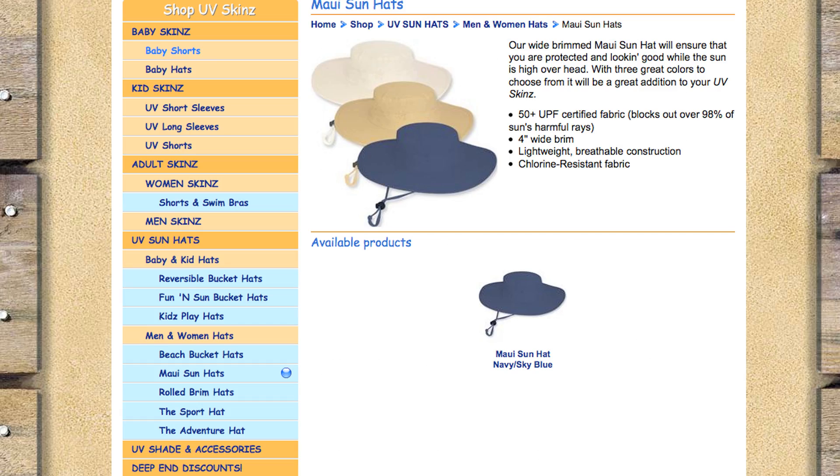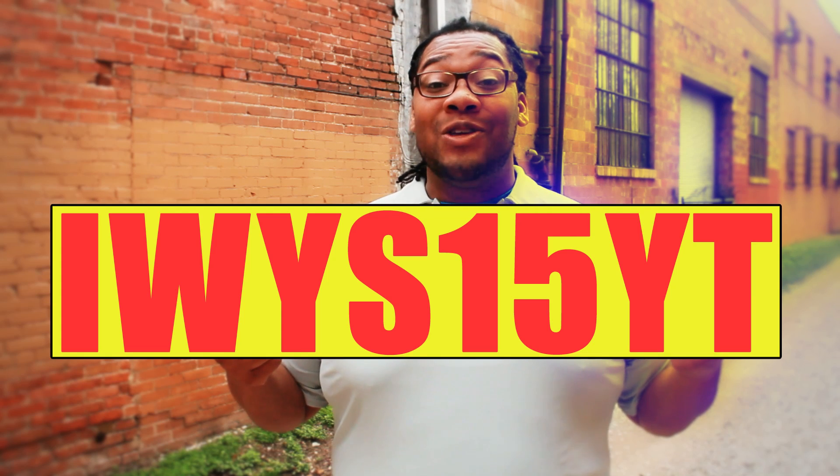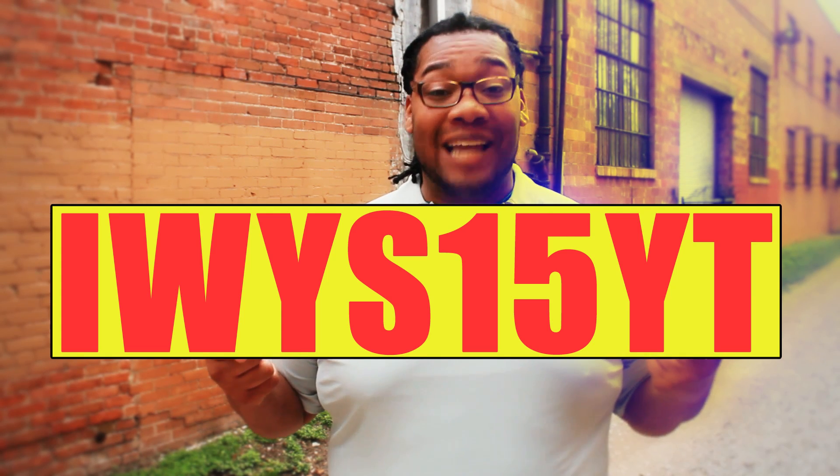This spring, get full coverage with UV Skinz. Available in a variety of shapes, sizes, and colors online at UVskins.com. And when you use this coupon code, you can get a special discount on your next order at UVskins.com.